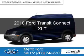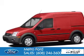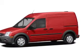This is a used 2010 Ford Transit Connect. It's powered by front wheel drive, a 2-liter, 4-cylinder engine, and a 4-speed automatic transmission.